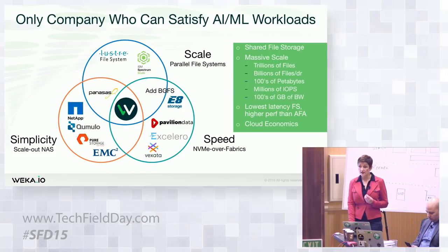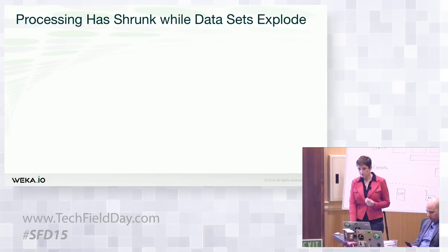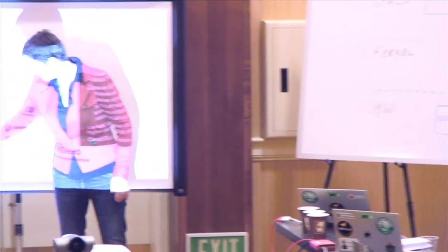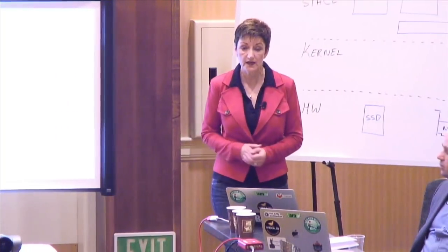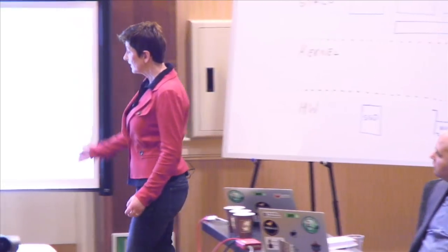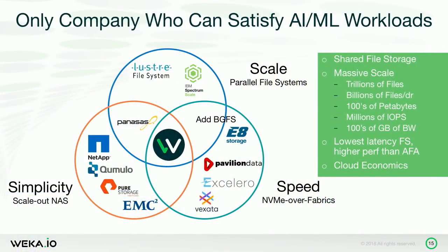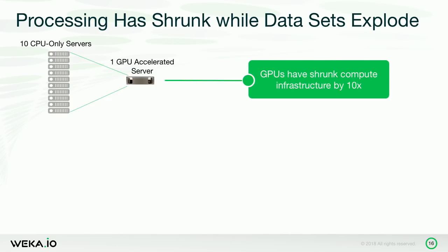Q: Where would you put Elastifile in this landscape? A: I think they're still playing in the simplicity/scale-out NAS space, just with more of a hybrid cloud infrastructure. It's really scale-out NAS — traditional NFS and SMB. If there were a fourth dimension for cloud, I would agree they'd be there, but I contend we'd also be in that fourth component. As far as I know, they haven't implemented a parallel file system, so they couldn't be in the top circle, and they're not doing NVMe over fabrics, so they can't be in the right circle either.